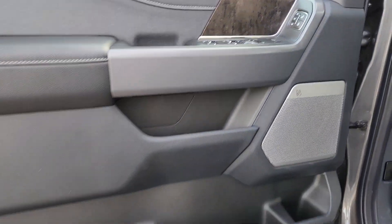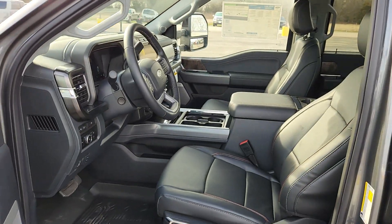Also included: intelligent auto on/off high beams, keyless entry, navigation system, cooled front seats, and a premium sound system.